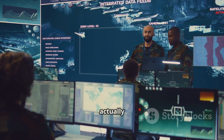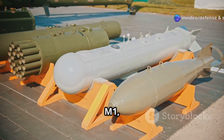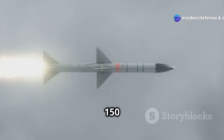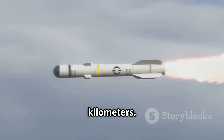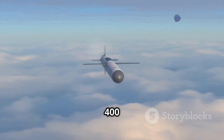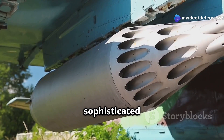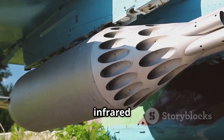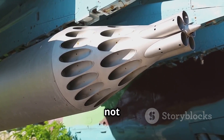Let's talk about how it actually works. Project Kusha features three interceptor variants: M1, M2, and M3. M1 takes out threats up to 150 kilometers away. M2 pushes that to 250 kilometers. And the M3 can eliminate targets at a whopping 400 kilometers. Each interceptor comes equipped with a sophisticated dual guidance system, combining radio frequency and infrared technology for precise target tracking and kill accuracy.